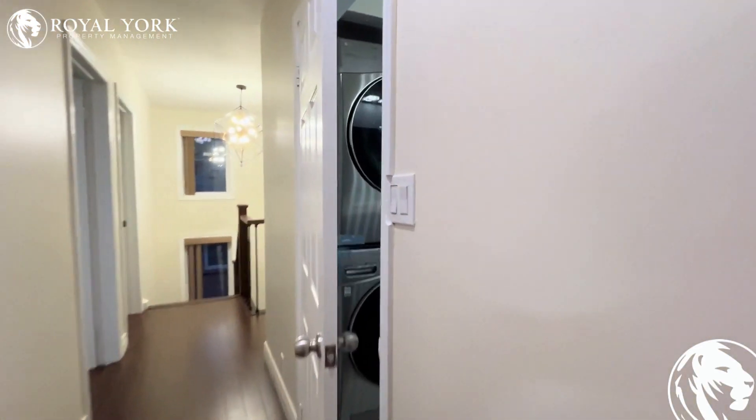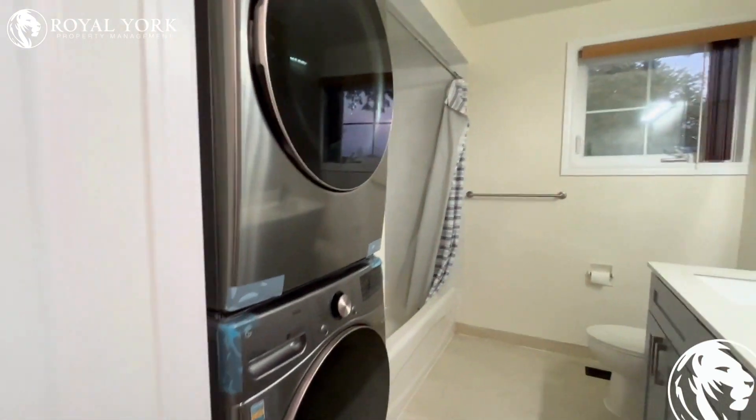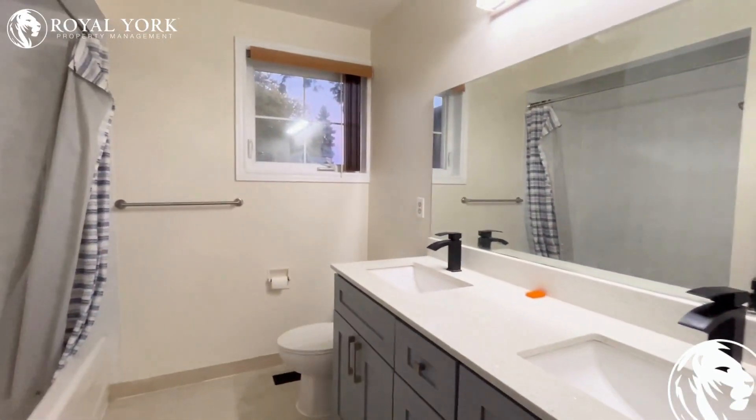And here we have our second washroom with the ensuite laundry, very conveniently located. Gorgeous double sinks.